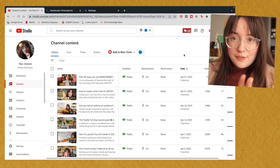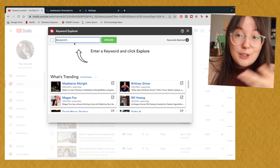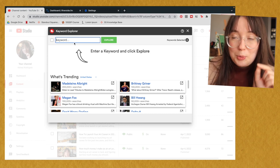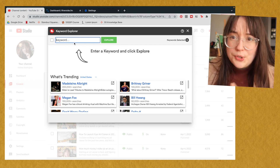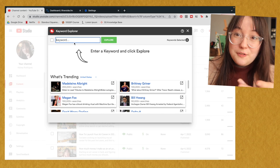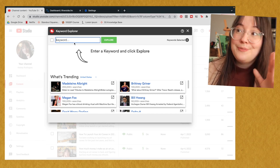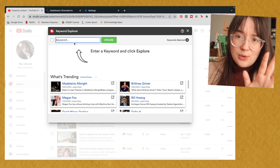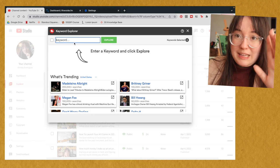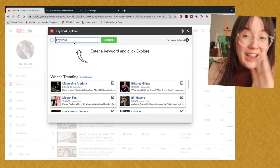The feature I use most often in TubeBuddy is their keyword explorer tool. I use this to research basically every video topic I'm about to make or interested in making to see if it's worth my time. Sometimes I will make videos without them having to be particularly strategy-driven, but a big part of trying to build a career and market myself is caring about the numbers. I like analytics and I like optimizing things — I'm passionate about this kind of stuff. I'll have affiliate links for all of the stuff I'm talking about today down in the description.